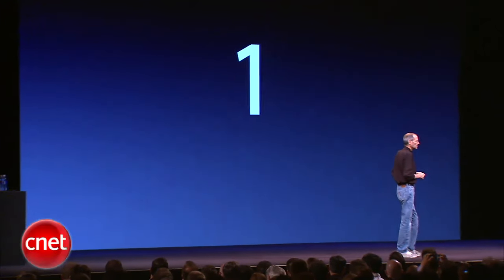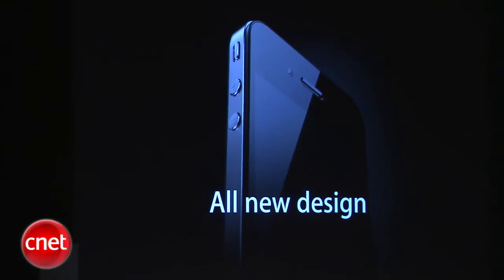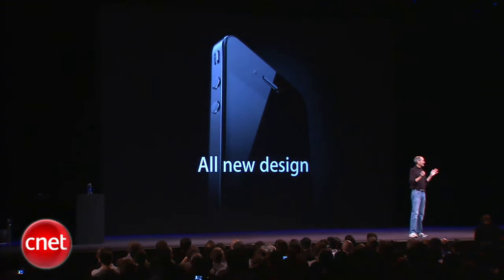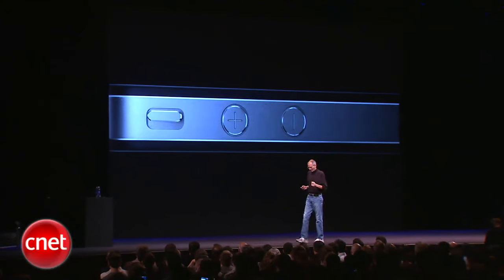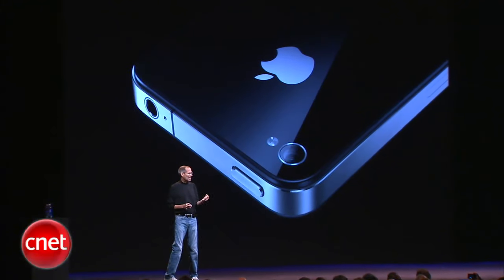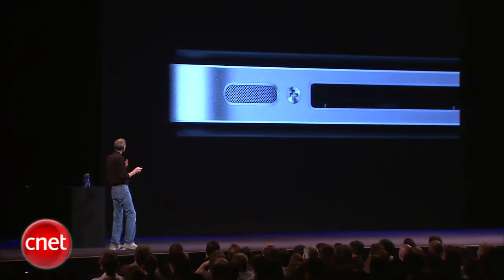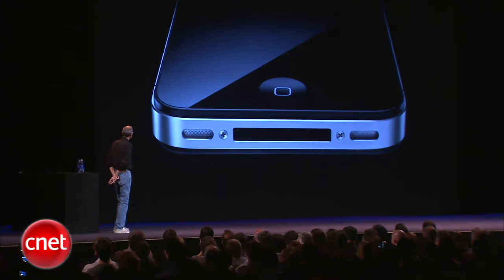The first one: an all-new design. Stop me if you've already seen this — believe me, you ain't seen it. You've got to see this thing in person. It is one of the most beautiful designs you've ever seen. This is beyond a doubt the most precise, one of the most beautiful things we've ever made. Glass on the front and the rear, and stainless steel running around.